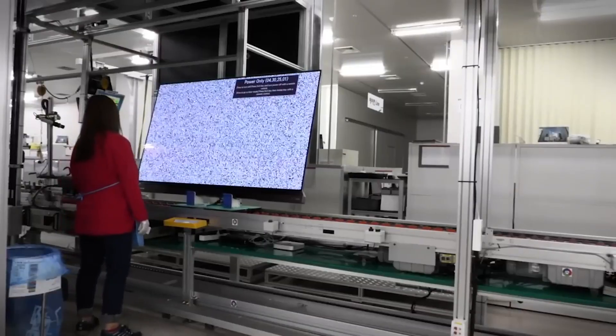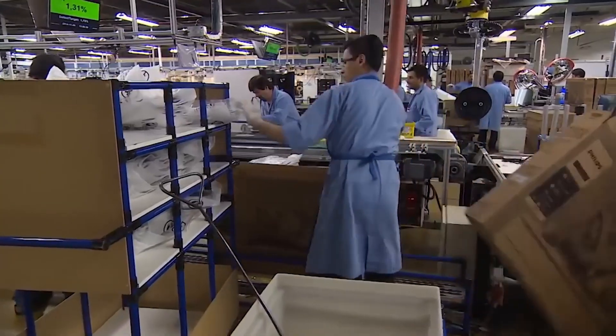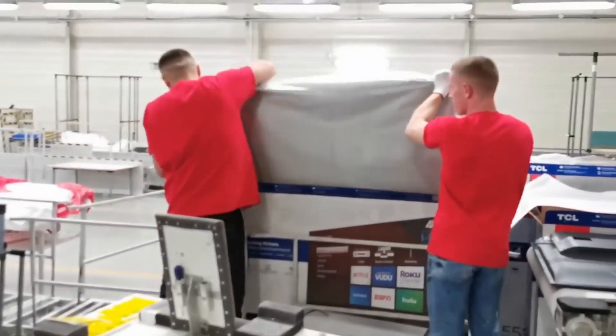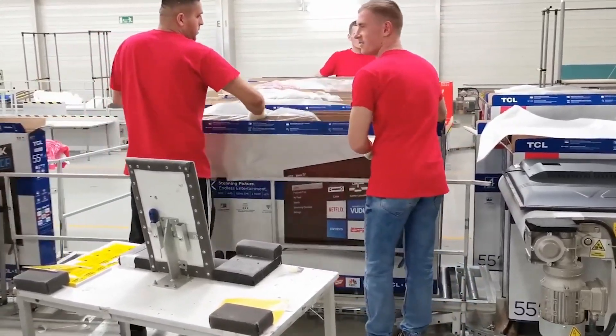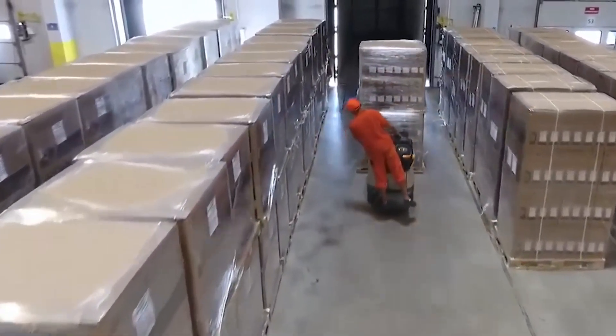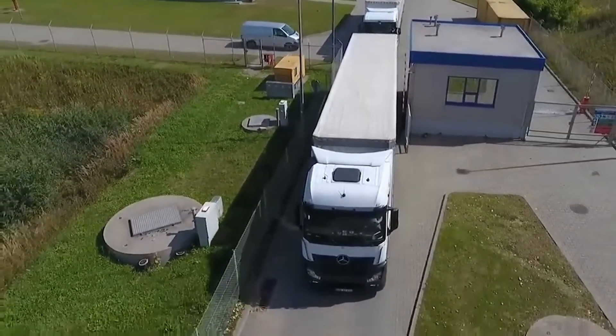The final quality control process lasts a minimum of 4 hours, and each device undergoes extensive testing. The entire process is supervised by highly skilled experts. Televisions are hand-packed before being shipped in cardboard boxes. The end of a long assembly line results in hundreds of televisions packed on pallets. Once the packaging is complete, the televisions are loaded onto a truck to begin their journey to the customer.